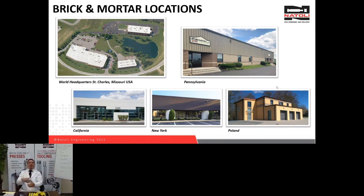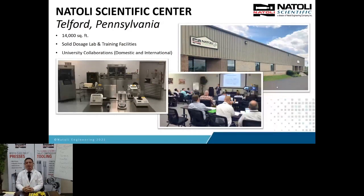Natoli Scientific, where I work, is where we're going to focus on some of the research we've been working on and our collaboration with Rigaku. We're over 14,000 square feet — a solid dosage lab and training facility. In the near future, you're going to hear about Natoli labs being built in India and Pakistan, as we are establishing more international university collaborations. Look out for that.